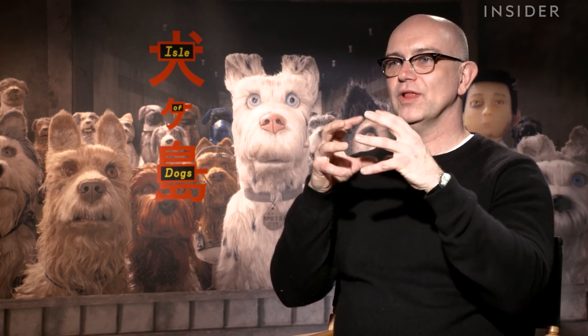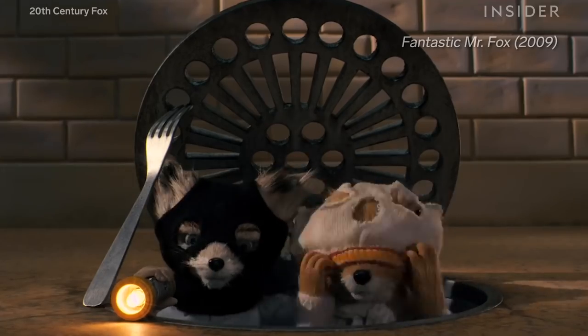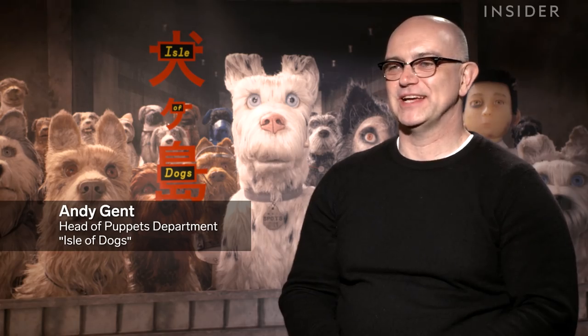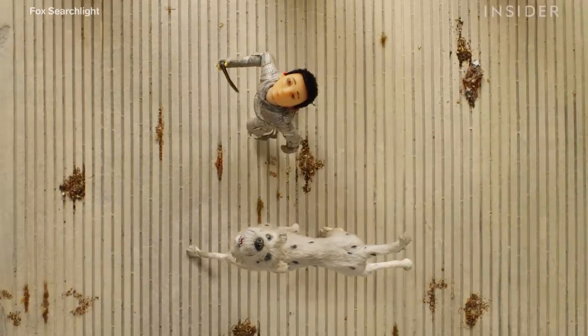Meet Andy Gent, the head of the movie's puppet department, who also worked with Anderson on Fantastic Mr. Fox, where they got plenty of experience making moving animal puppets. One of the things Wes said was that the fur moves a little bit — it's got to feel like it's been in the wind, sort of touched.